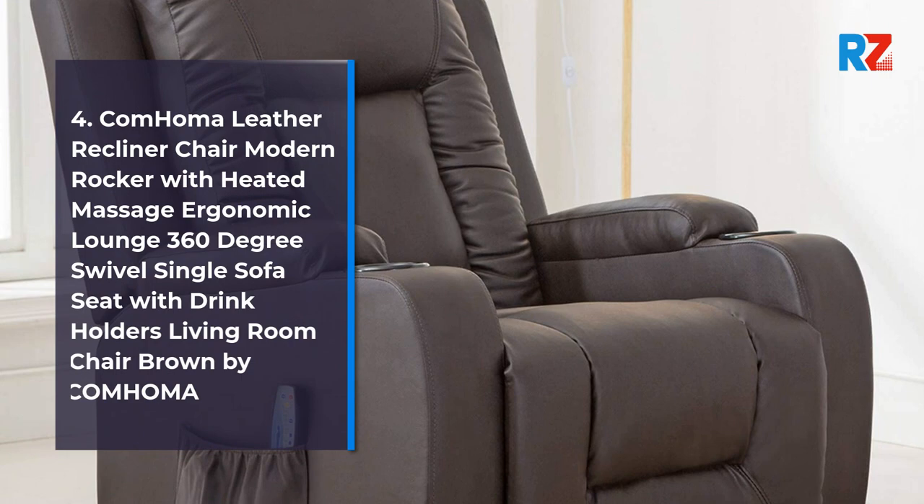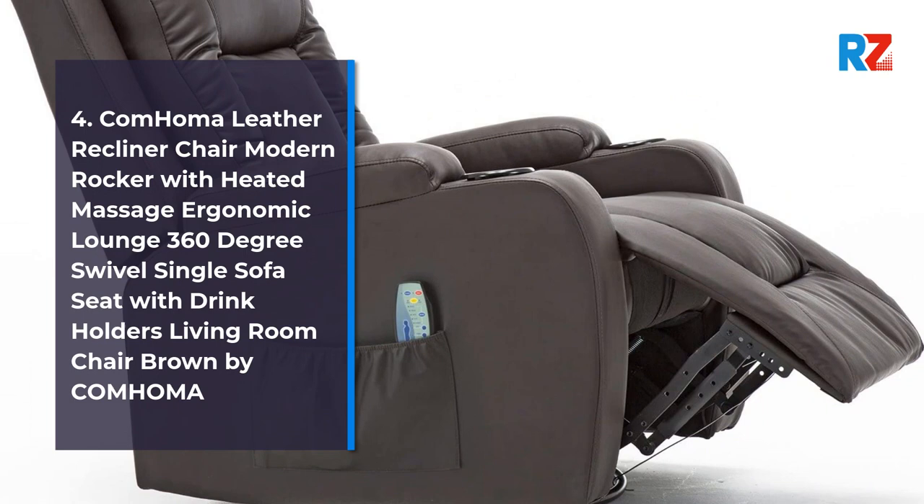4. Come Home A Leather Recliner Chair Modern Rocker with Heated Massage Ergonomic Lounge 360 Degree Swivel Single Sofa Seat with Drink Holders Living Room Chair, Brown, by Come Home.